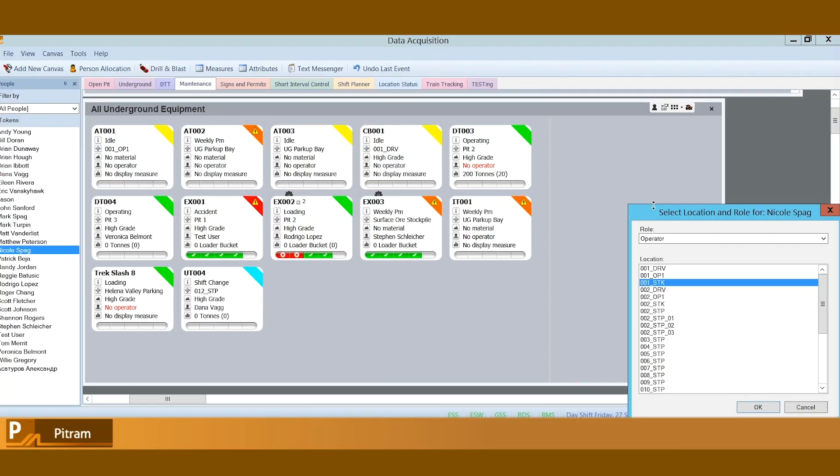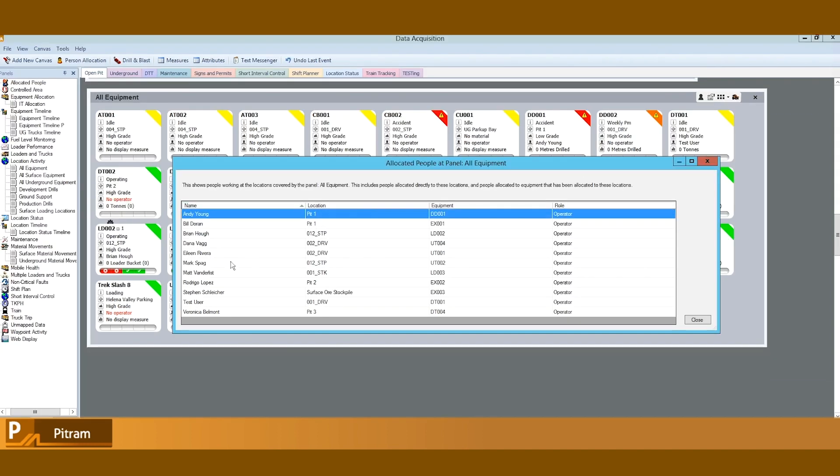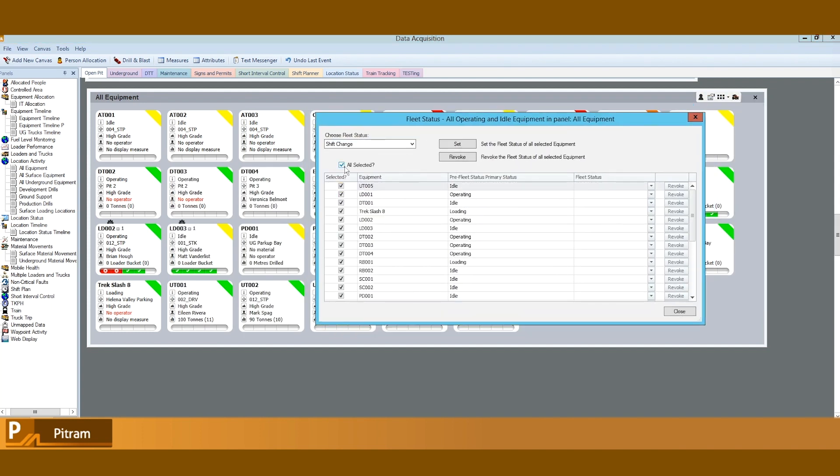Informed decisions can only be made when we have the right information at the right time. With PitRAM as your operational source of truth, accurate data collection and reporting is increased, enabling optimisation of key operational activities. Through automation of processes across the mining value chain, PitRAM saves your organisation time, meaning that you can focus on what really matters.